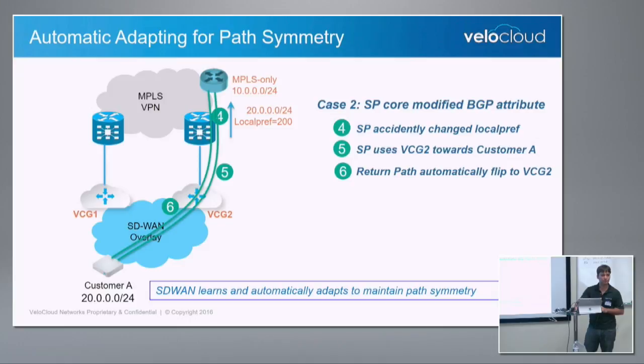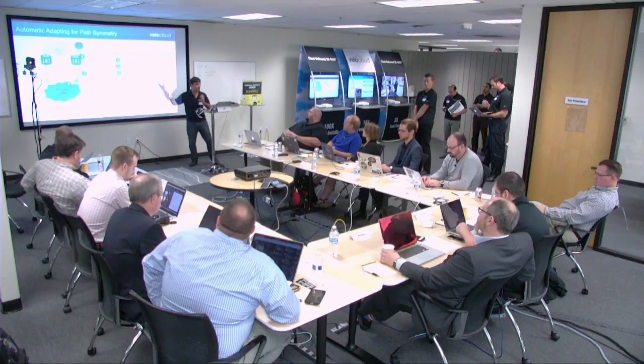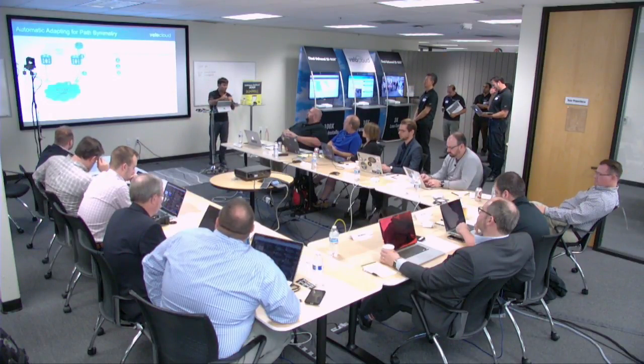So reducing the configurability and making sure it's adaptive in nature is something SD-WAN should bring in. Is that near-instantaneous detection? Yes — we instantaneously detect it because we are building active-active overlay tunnels, so detecting a wrong return path and flipping it on is instantaneous.